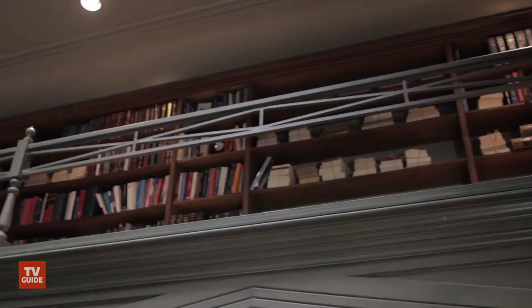Here we are in Hannibal Lecter's office. We have a lot of Hannibal's illustrations here. Hannibal is keeping himself alive mentally by recreating worlds that he's gone to.